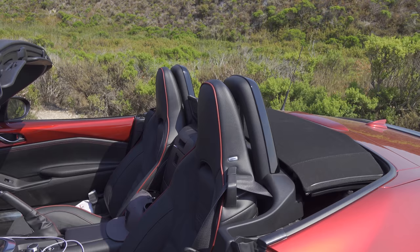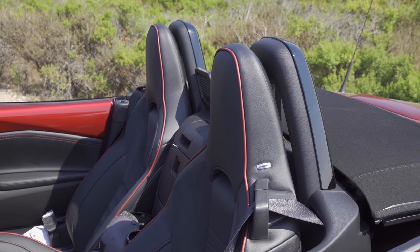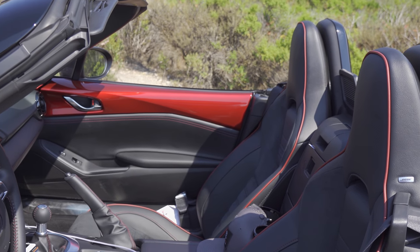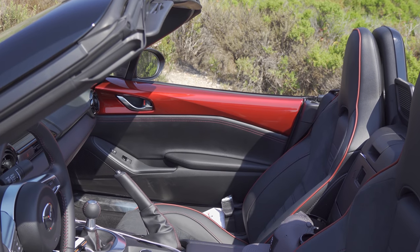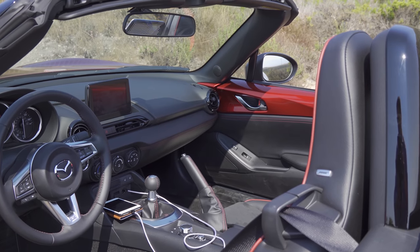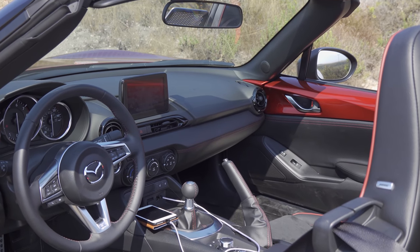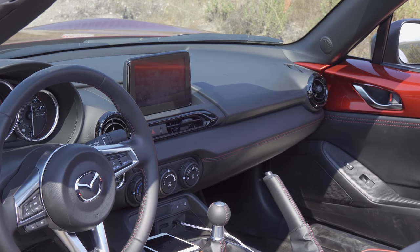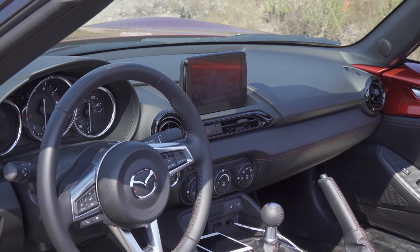Taking a look around the interior, we have fixed headrests with the Bose logo on ours because we do have the up-level Bose audio system with integrated headrest speakers. Moving over to the doors, you'll notice that the trim panels match the body color of the vehicle, and we have a soft touch armrest and a few selected soft plastics here as well. One of the things that's always impressed me about the MX-5's interior is that this vehicle is designed with lightweight in mind, but manages to have more creature comforts than something like the Alfa Romeo 4C.